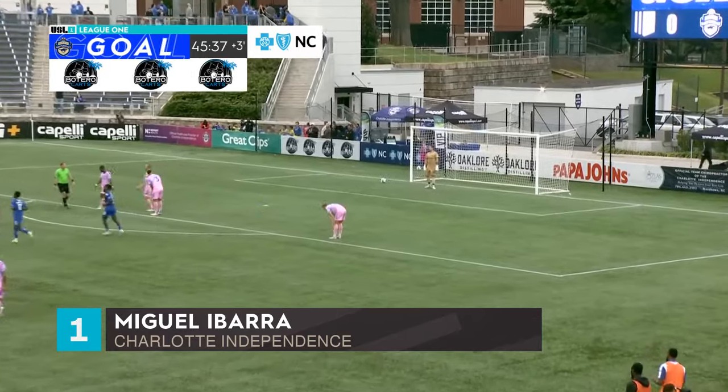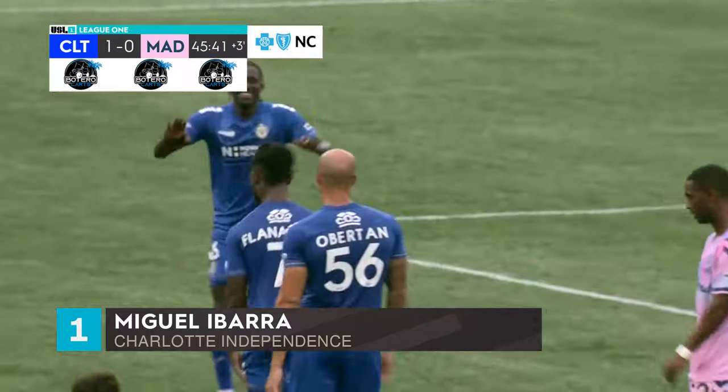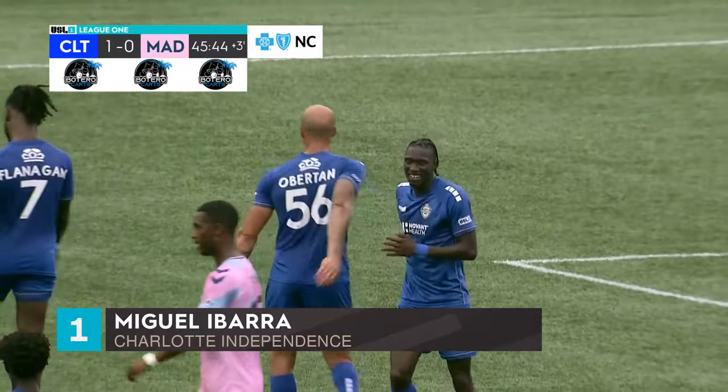And the Jacks have jumped in front before halftime. Scrappy. Ugly. Doesn't matter. 1-0 Charlotte.